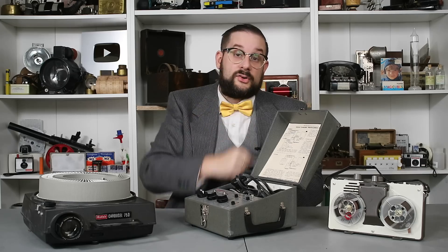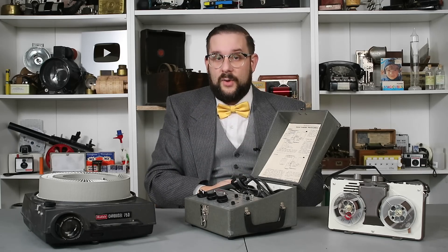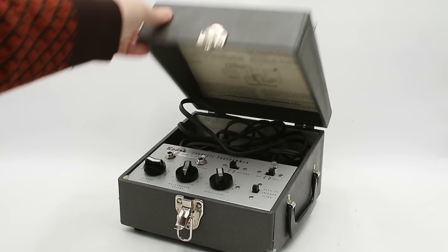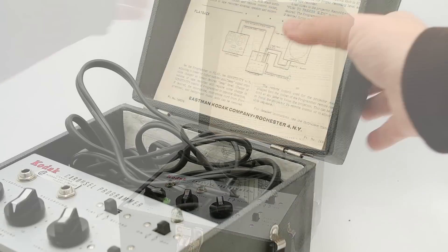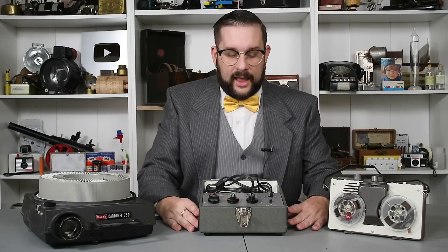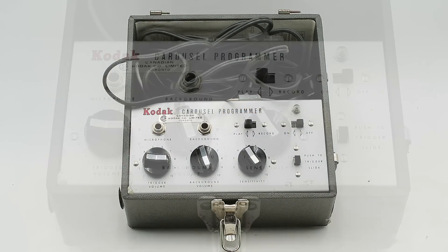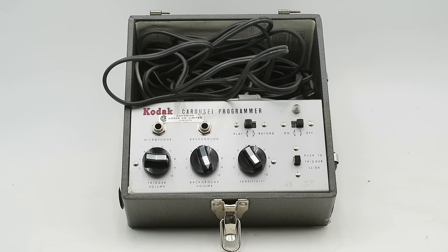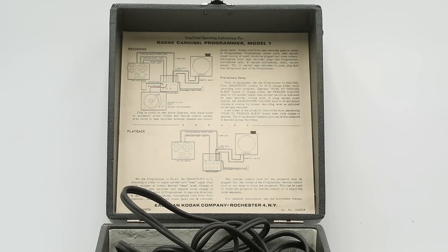So let's have a closer look at this and see how it works. This comes in a nice, robust leatherette-covered case. Just remove that latch — the lid hinges up, and you can actually slide it off its hinge pins and set it aside so it doesn't get in the way. As you can see, we have a fairly simple control panel with three dials — trigger volume, background volume, and sensitivity — three switches — on/off, play/record, and push-to-trigger slide — and a whole bunch of cables. Thankfully, we also have a very clear set of wiring diagrams and instructions on the inside of the lid to show us how to set this all up.